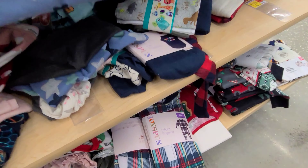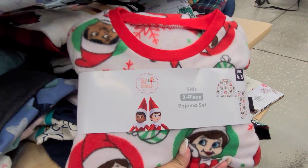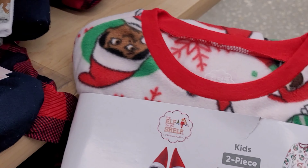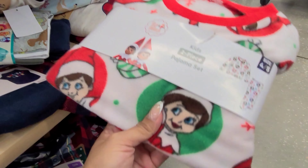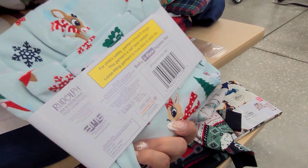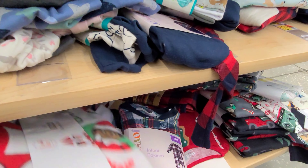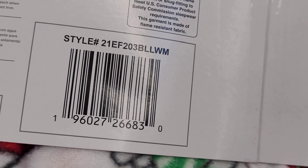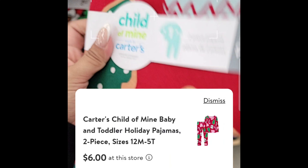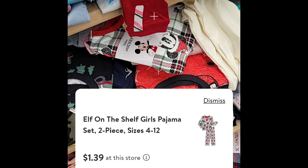They have these little kids PJs — the ones scanning 90% off. This one right here is the Elf on the Shelf and it comes with two pieces. That one is scanning 90% off. These other ones are scanning on clearance but not 90%. Let's see what else they have — another size here, size 8. Let me scan them to show you — this one's scanning for $6.